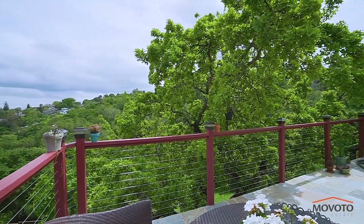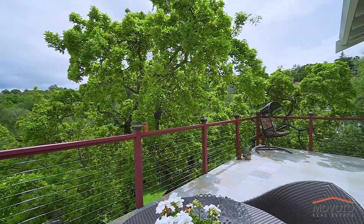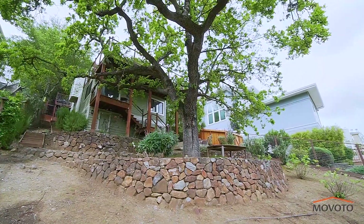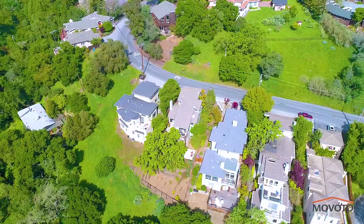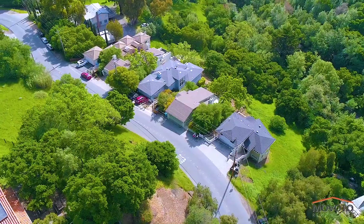The large main deck is ideal for entertaining where you have tree top views. There is a magnificent valley oak tree in the rear fenced yard with tiered landscaping. The home is located next to a deer trail. There is plenty of storage shelves in the garage, as well as extra storage space underneath the house.